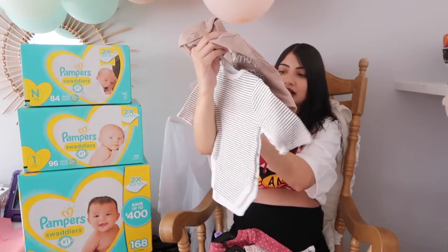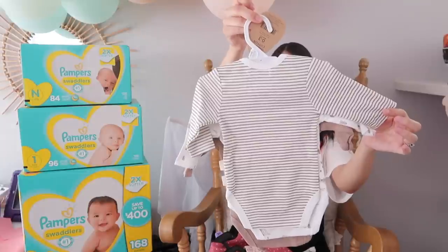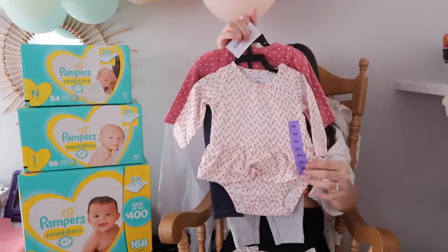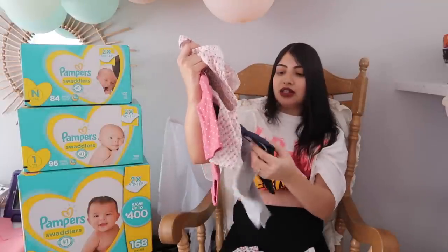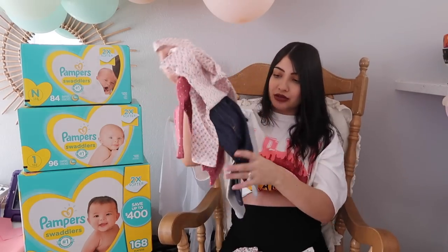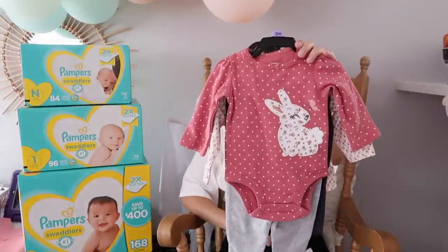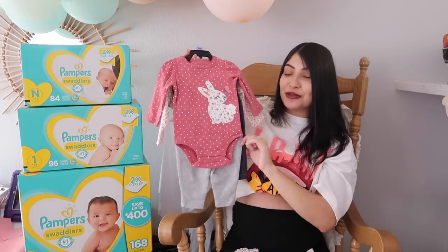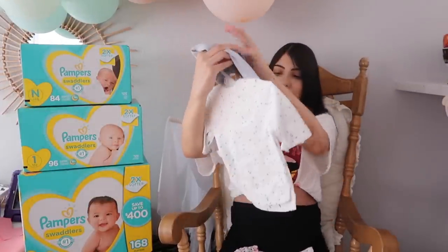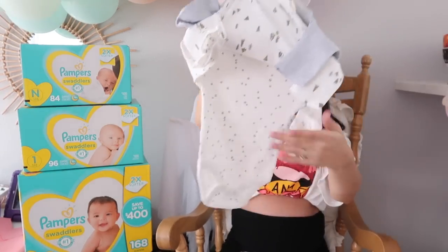The next set says 'locally grown,' which I think is so cute. The next one has mountains and trees on it, and then the last one in that set is brown and cream striped. This next set has a long-sleeve bodysuit with flowers and ruffles, some little jeggings — which I love and my older girls wear too — gray leggings, and a mauve berry polka-dot shirt with a bunny and butterfly. Another set says '100% organic' and has long-sleeve bodysuits, one with trees and one with little squares.